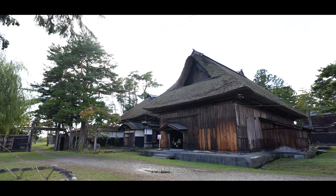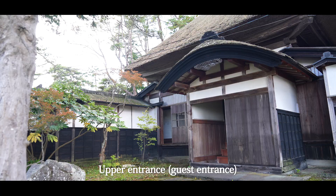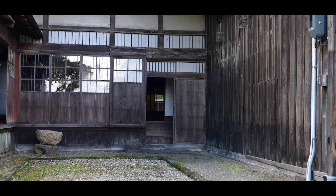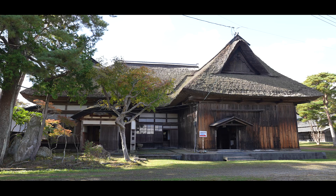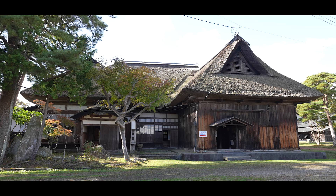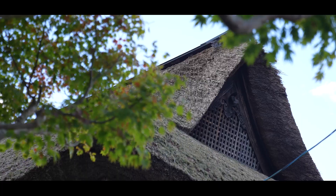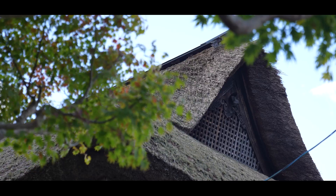The main building has one entrance for guests and a separate entrance for family, so the building is sticking out in two places. This is called the double entrance building style, and many examples of this structure formation can be seen on the Sea of Japan coast in Akita Prefecture.